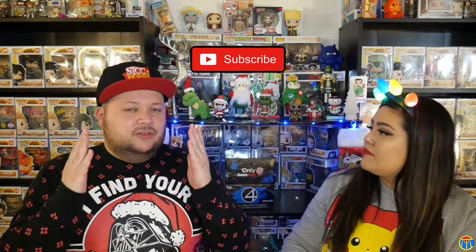If you're not familiar with us, we do podcasts, we do Funko, we do interviews, and we do con coverage. So if any of that interests you, please subscribe to our channel.